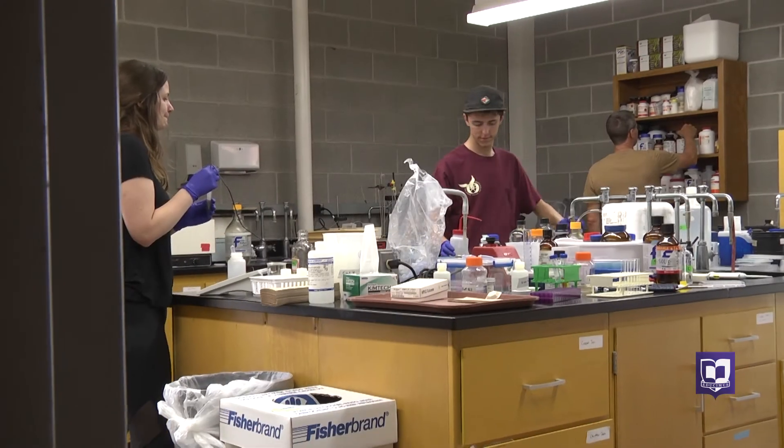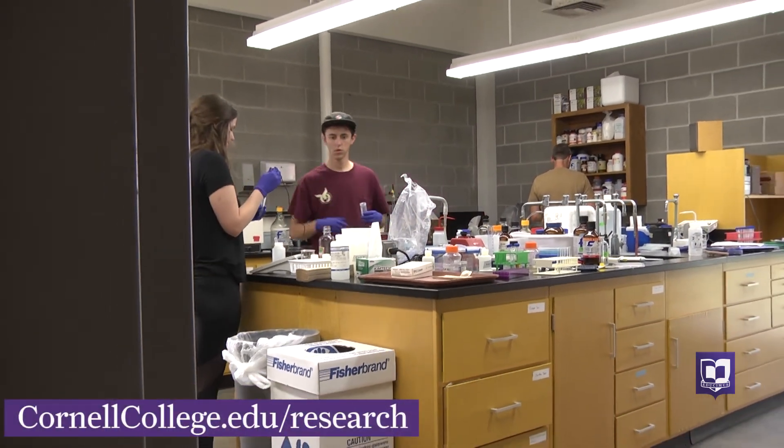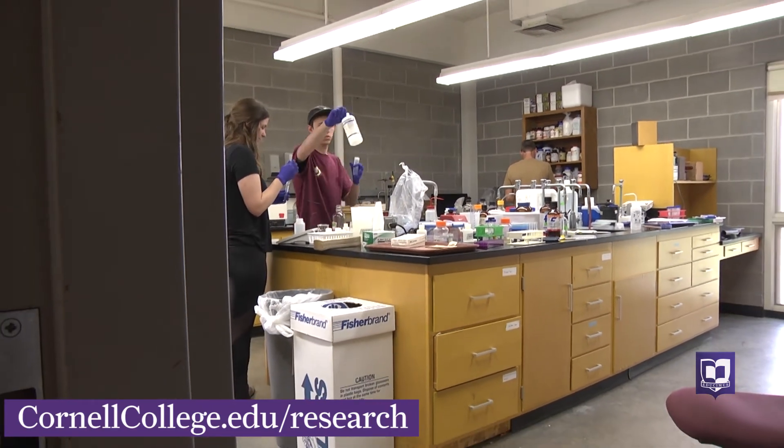This is just one of many research projects for CSRI. For others, visit our website at cornellcollege.edu/research.